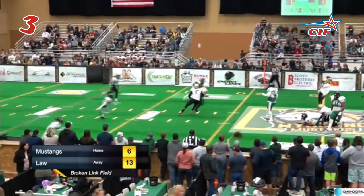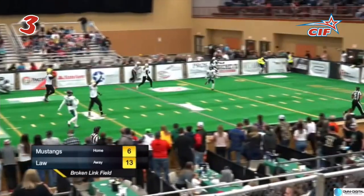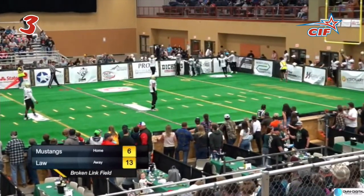Steps up. Shovels the pass over the middle. It hangs up there — it's intercepted. And Mark is throwing him down the left sideline, to the 10, to the five, and he's in the end zone.